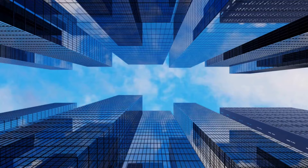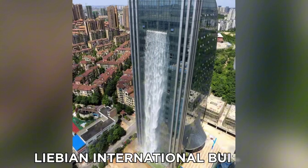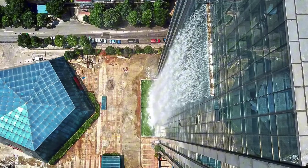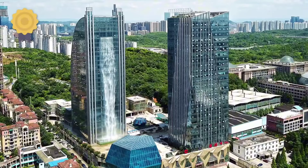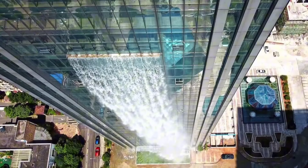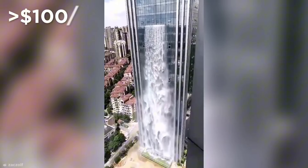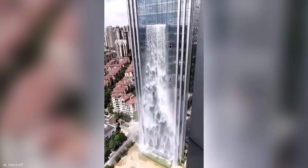Waterfall. If a big building and a waterfall come together, what would it look like? There is a large tower in China called the Libyan International Building. Although construction started in 2012, it has not been completed yet. But the most attractive waterfall in this was built in 2016. The waterfall that goes down through this 400-foot-tall building is one of the highest artificial waterfalls in the world. Although it may seem like an unnecessary waste of water, this waterfall is built by recycling used water and collecting rainwater. It looks very beautiful, but it costs $100 to operate for an hour. Since the hotel's construction is not completed, this waterfall is only turned on occasionally.